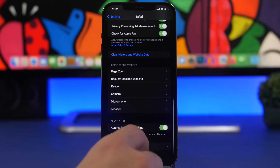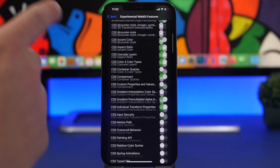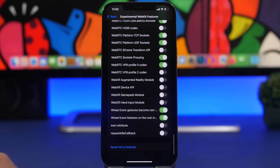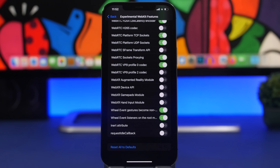Back in Safari settings, if you go to Settings > Safari > Advanced > Experimental Features, you'll find a long list of experimental features you can enable or disable. If you've misconfigured something in this list and aren't sure what you changed, you can now tap 'Reset All to Default' to restore everything back at once — a very handy addition.